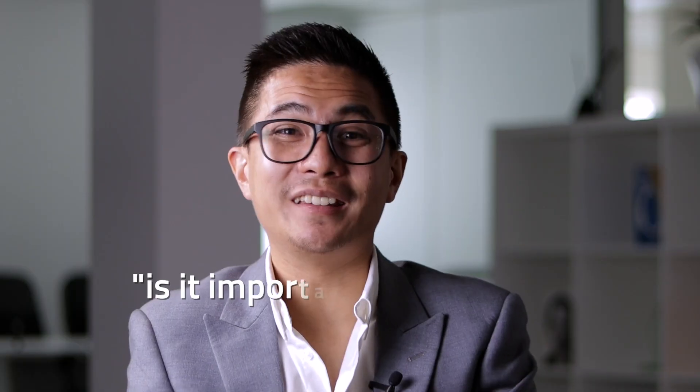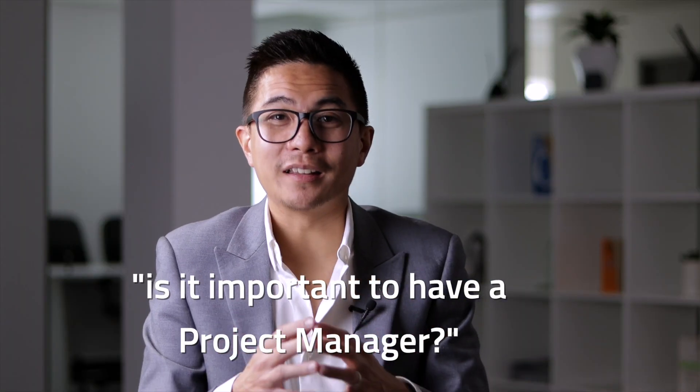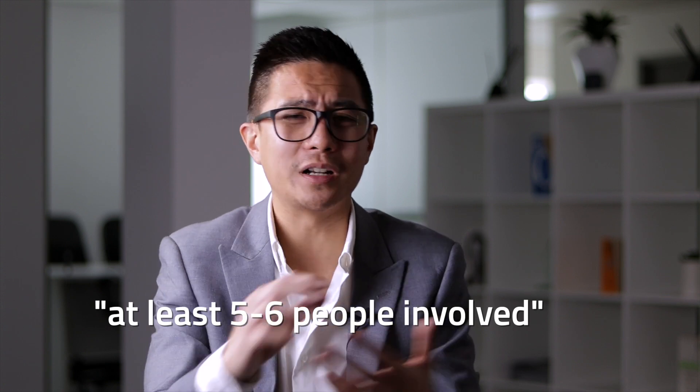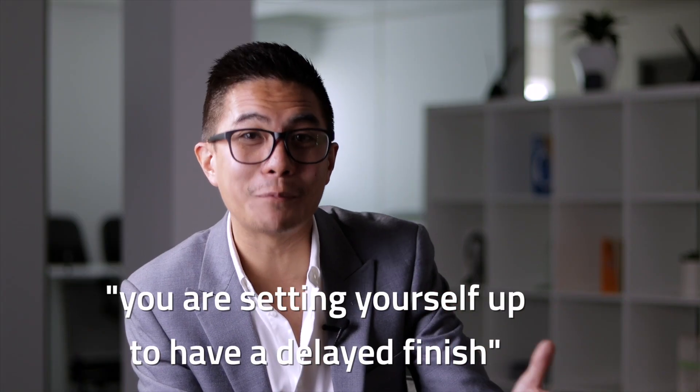Is it important to have a project manager in software development? When building something of scale — not just a one or two page website — you're going to have at least five or six people involved: front-end developers, back-end developers, software architects, representing about five university degrees of skill sets. With that level of complexity, you can't just expect five people to run a six-month project and arrange all the processes and flows by themselves. You are setting yourself up for a delayed finish.